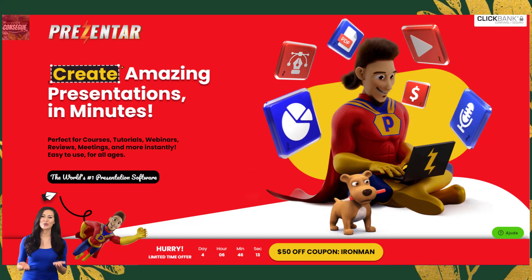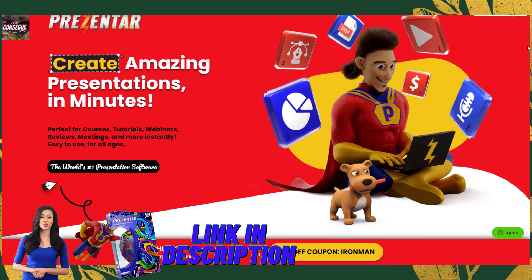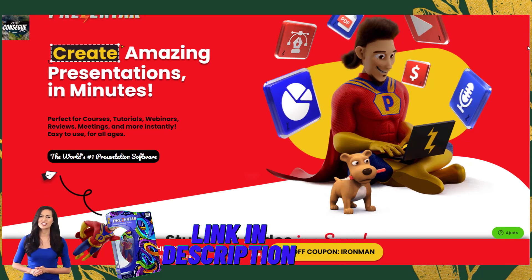Hello everybody, how are you guys doing? My name is Mayor, and today I will tell you the whole truth about Presenter. Stay tuned until the end of this video because I need to pass a very important alert involving Presenter. I left the official website of Presenter in the description below the video.